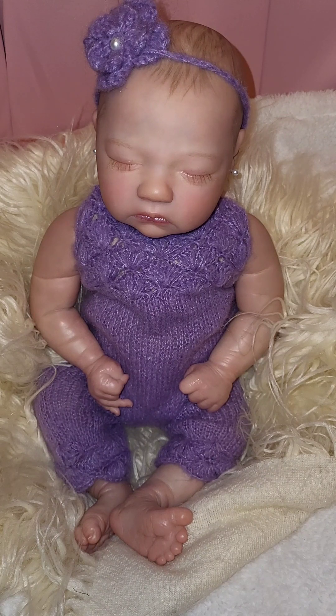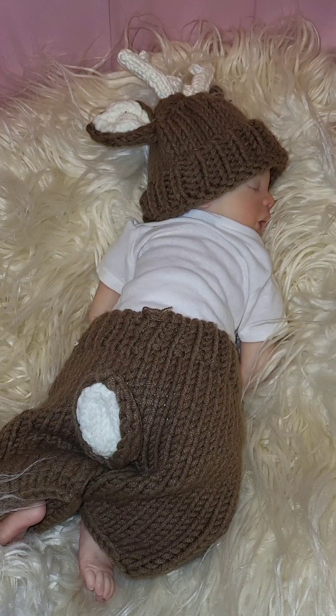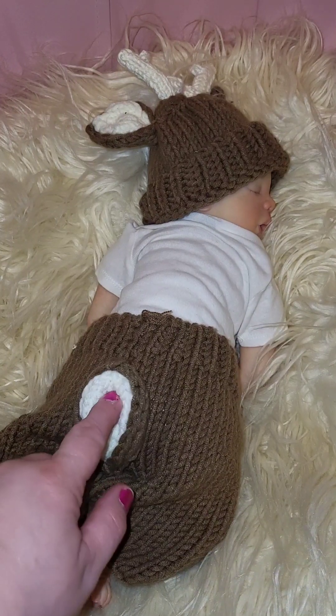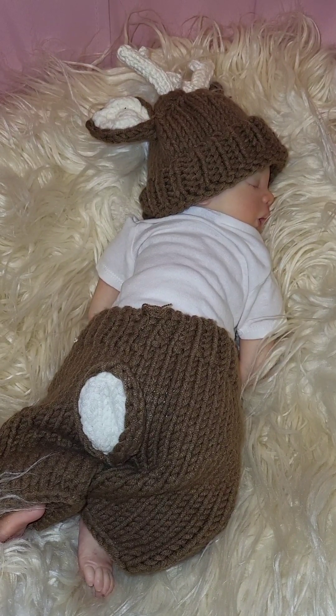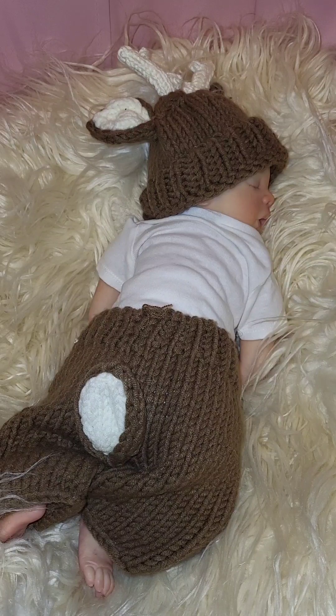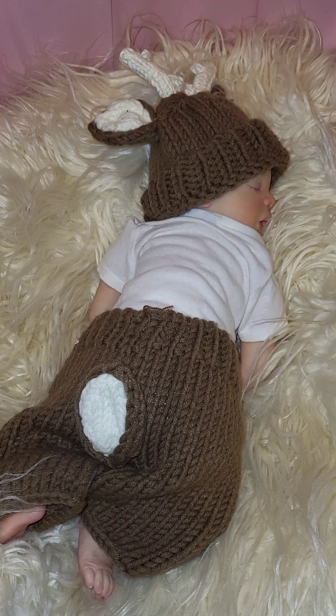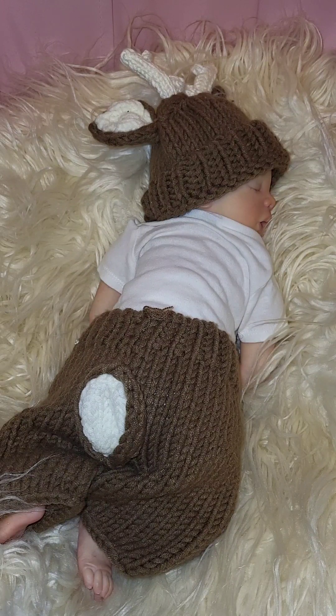Hold on just a moment, I'll have another reborn to share with you. Here's little River — he's a little deer. He has his little fluffy tail, little antlers, and little ears. His little outfit is made of yarn as well. He's a little deer and he's fast asleep — sleeping hard with his mouth open. I bet he's drooling!